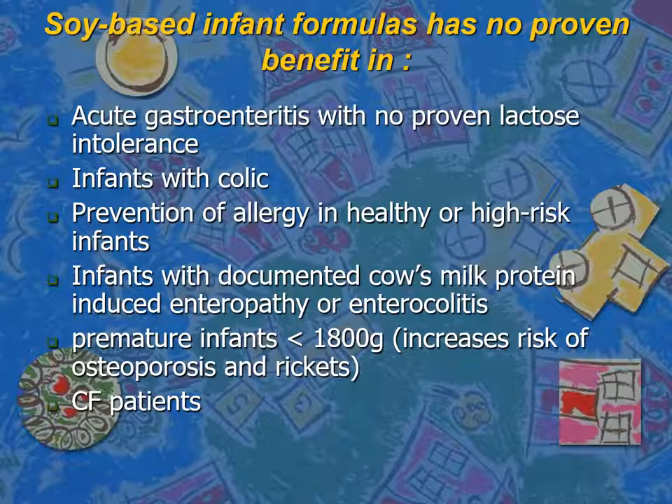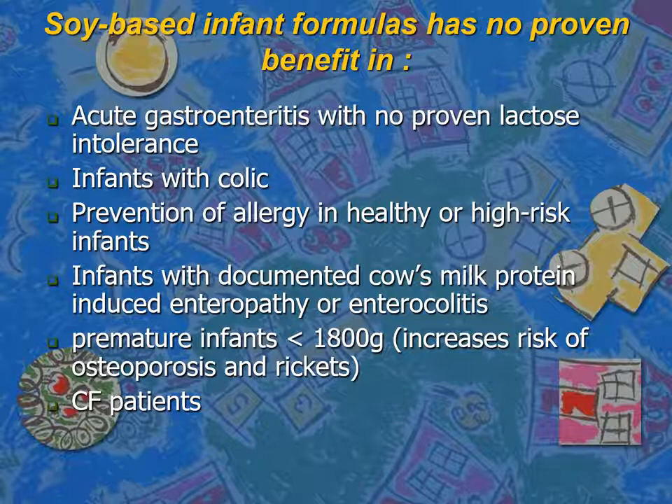Please remember that soy-based infant formula has no proven benefits in cases of acute gastroenteritis with no proven lactose intolerance, infantile colic, or prevention of allergy in healthy or high-risk infants. It should not be used in infants with documented cow's milk protein-induced enteropathy or enterocolitis because of cross-reactivity between both formulas. Premature infants have an increased risk of osteoporosis and rickets on soy-based formula, and patients with cystic fibrosis will not benefit.